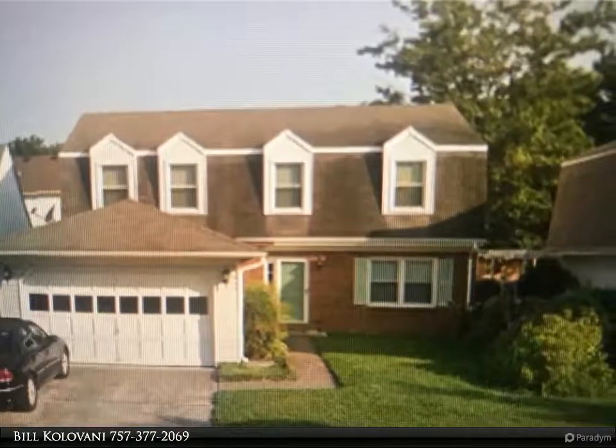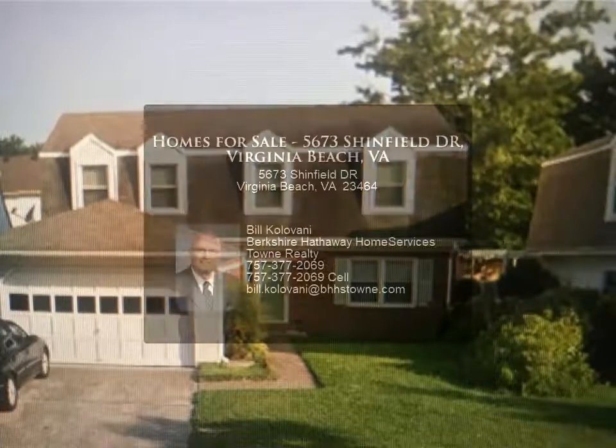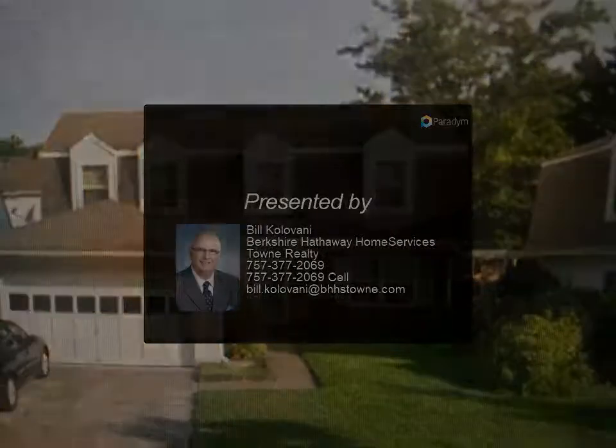The kitchen has updated cabinetry, quartz counters, and a newer refrigerator. Luxury vinyl flooring throughout, family room with a fireplace, and fresh interior paint make this the perfect home for anyone. The backyard is fenced.